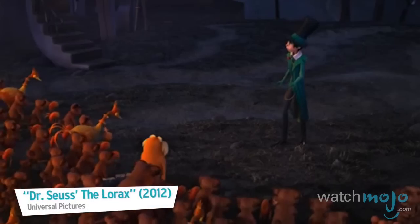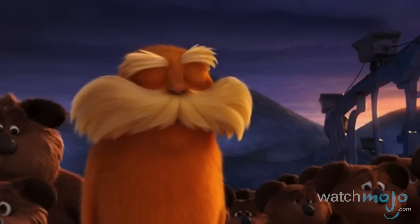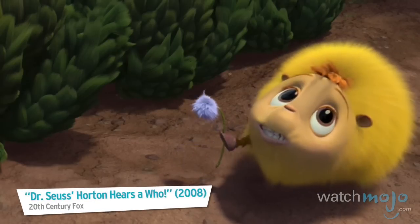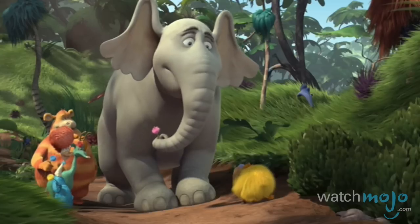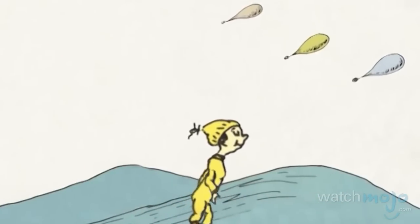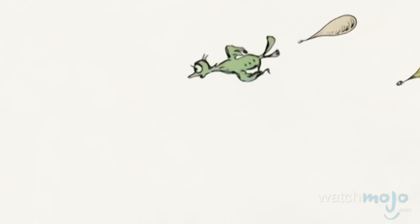Do you agree with our list? Are there any beloved Dr. Seuss books that we missed? For more WatchMojo Top 10s published all day long, be sure to subscribe to WatchMojo.com. Your mountain is waiting, so get on your way!